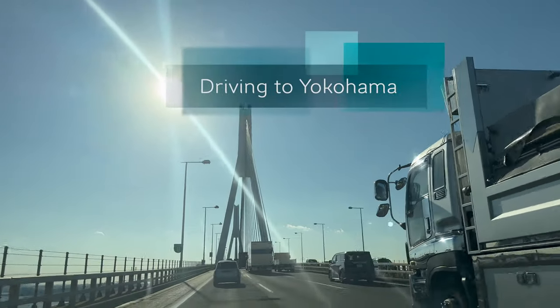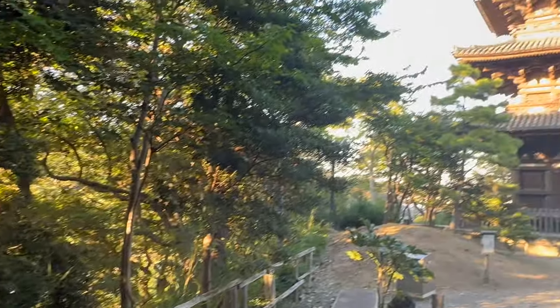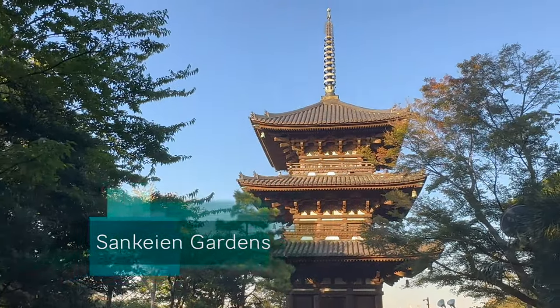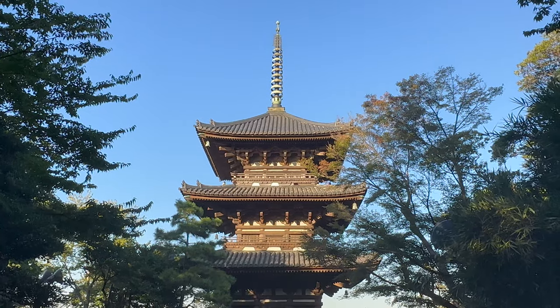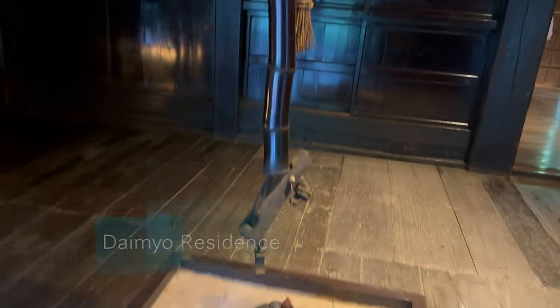After arriving in Tokyo at the Haneda Airport, we drove over to Yokohama. The first stop was Sankeien Gardens, which were way more than just gardens. Along with getting to see the pagoda in the lake and the boat in the lake — which I love taking pictures of — there was also a daimyo residence found at these gardens. The daimyo were the feudal lords in Japan who ruled from the 10th century to the 19th century.